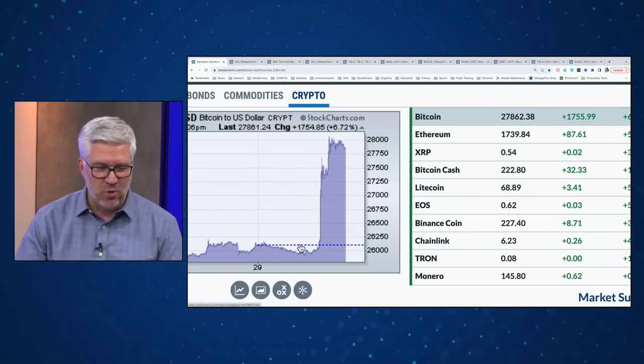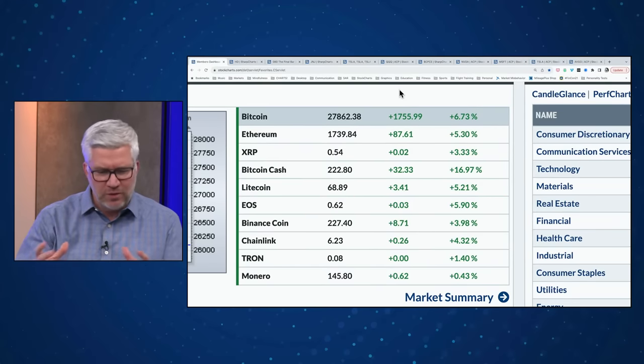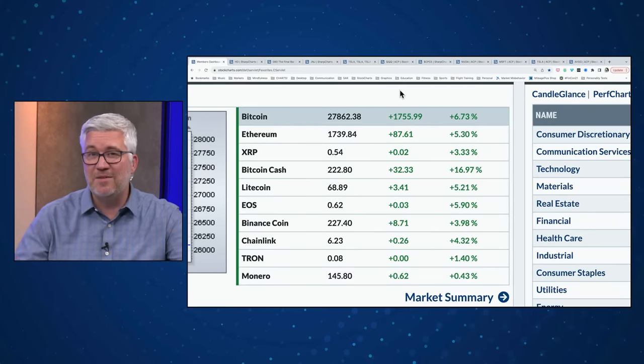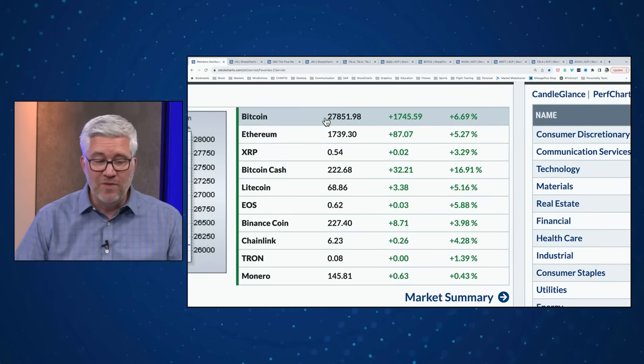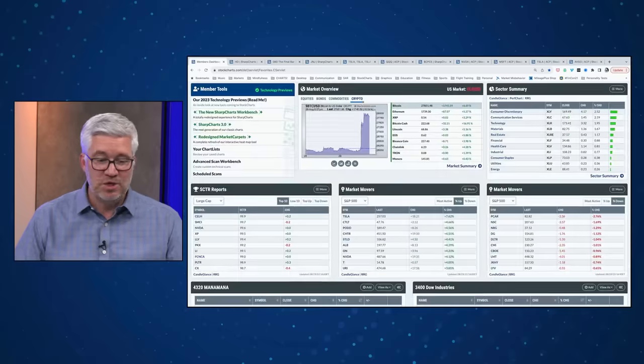Bitcoin had quite the spike to the upside — this is what a news-driven move looks like. Grayscale, which created the GBTC — one of the more liquid ways investors play Bitcoin — won a suit giving new life to the idea that they can convert that into an actual ETF structure holding the underlying Bitcoin directly. That's giving fuel to the bullish case for Bitcoin in terms of broader adoptability. On that news, Bitcoin is up about 6.7% today, just narrowly touching $28,000. Ether prices up over 5% as well.